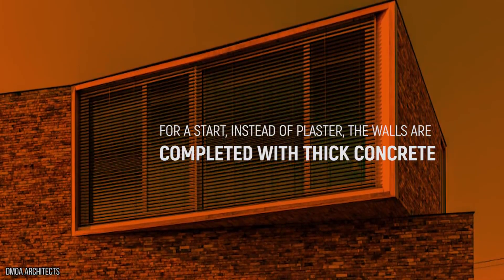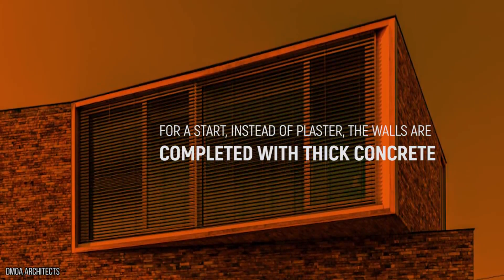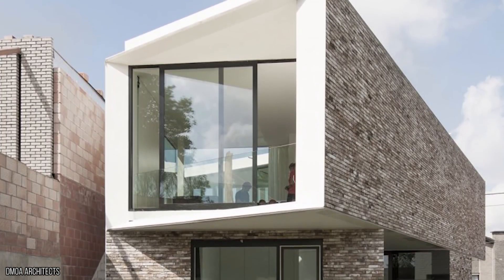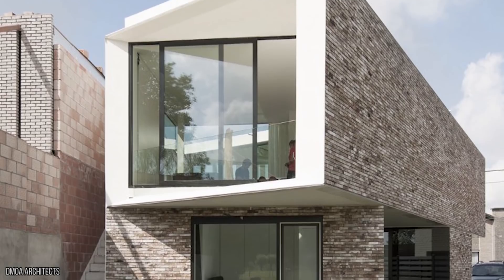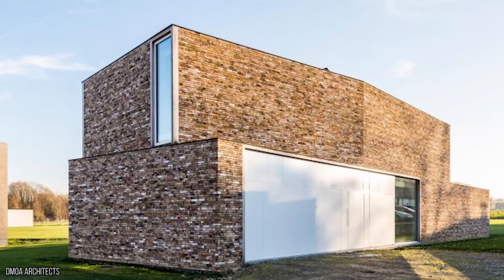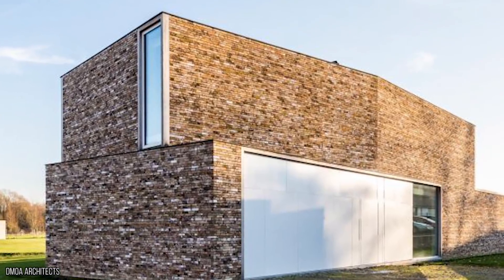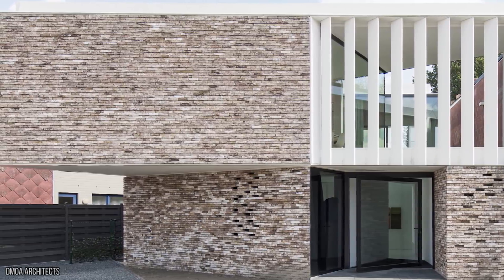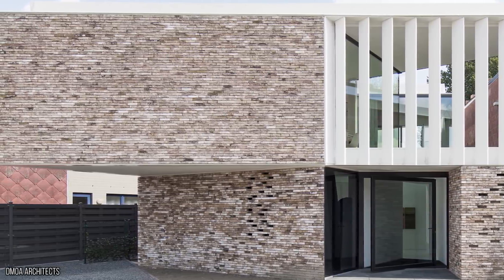Instead of plaster, the walls are completed with thick concrete — not something you'd want to accidentally bang your head on. Stone and more concrete make up the rest of the house, making it pretty secure if anyone did attempt to get inside. From far away, the house could even appear to be just two giant bricks, one placed on top of the other. The Belgium-based property is certainly a talking point for its nearby neighbors, and has impressive views to match.